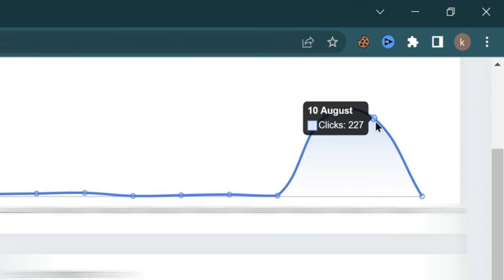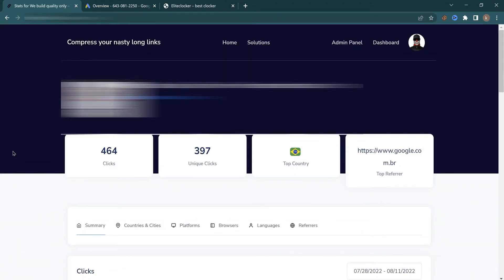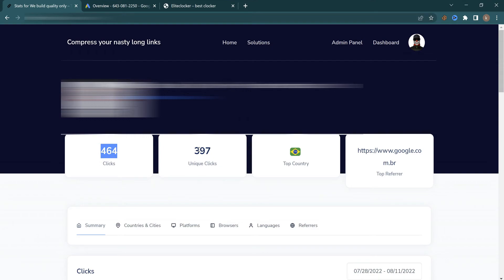Let me show you more details so you understand better how it's performing. If I click on the link here and go to the statistics page, this is the main page for the link. As you can see, I got a total of 464 clicks and 397 unique clicks. The top country is Brazil because this product is from a Brazilian vendor and I targeted Brazil in my Google Ads, so all the traffic is coming from Brazil.